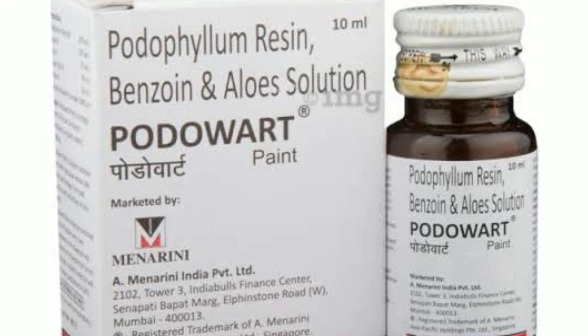In this video, you will be able to know all the information about this medicine. First, let me talk about the ingredients: Protopylin, resin, benzoin, and aloe solution.